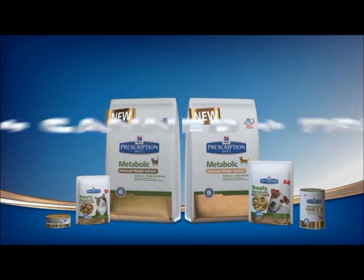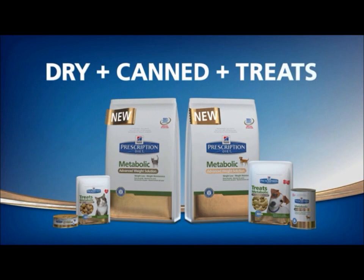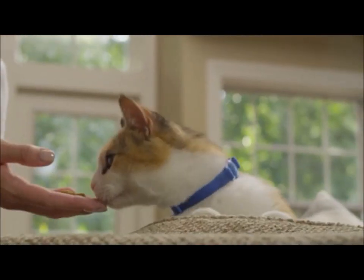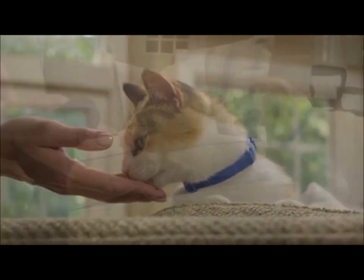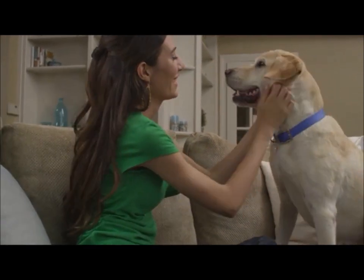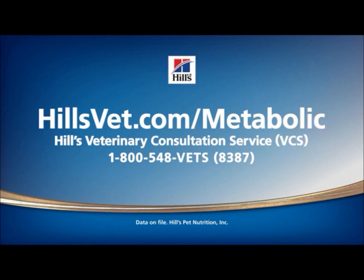Metabolic Advanced Weight Solution includes a complete portfolio of great-tasting dry food, canned food, and treats for easy, satisfying, and flexible weight loss that fits the way clients feed their pets. Discover how Metabolic Advanced Weight Solution can work for your patients today. For more information, go to hillsvet.com/metabolic.